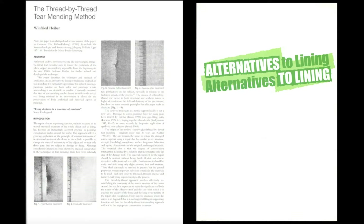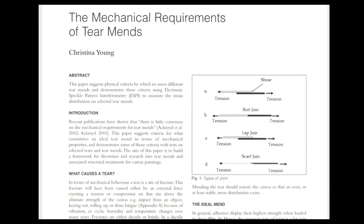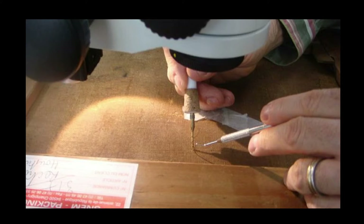Professor Winfried Heiber originated the hybrid tear mending technique. He was a brilliant conservator and generous colleague. His paper in Alternatives to Lining is a fabulous introduction to thread-by-thread tear mending. The illustration here shows the type of thread joints you might encounter during mending — the goal is to reintroduce tension to the mended area, distributing stress evenly. In the past, other options included patching a tear or lining the entire canvas. However, this technique entails re-weaving each thread of a tear back together using adhesive to reintroduce tension, truly reversing the damage rather than just fixing it.